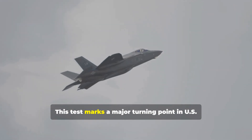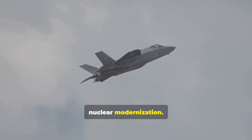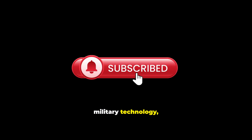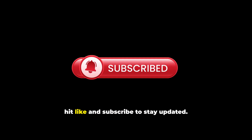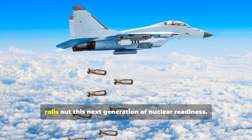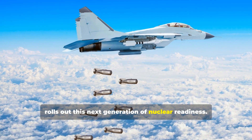This test marks a major turning point in U.S. nuclear modernization. If you cover defense, military technology, or global security, stay updated as more news is coming as the U.S. rolls out this next generation of nuclear readiness.